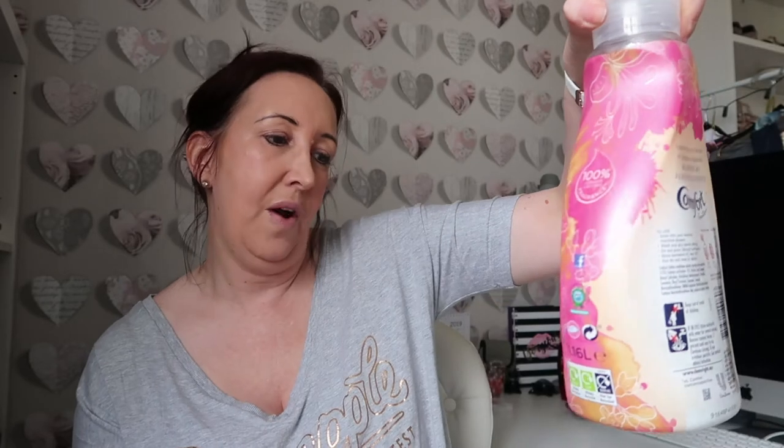Next up I got some Comfort fabric conditioner - these were £1.99 each, which is such a good price. This one is one of my favourite smells - Cherry Blossom and Sweet Pea. I also picked up the other one, Honeysuckle and Sandalwood, which is also a really good scent. Both lovely and for £1.99 - amazing. I keep stocking up so I've always got spare ones in the cupboard.